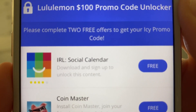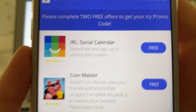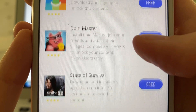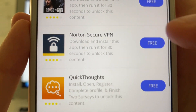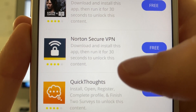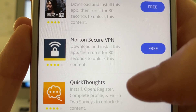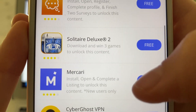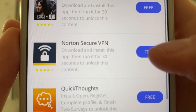All you need to do from here is complete two free offers and then it should unlock your code for you. You need to install two of these free app offers either from the App Store or Google Play Store depending on what device you're on. They're all really easy to complete — for instance, this one just says to download, install, and run it for 30 seconds. I highly recommend those sorts because they're really easy, but otherwise they just want you to register for free things or play games. They're all super easy, so just go ahead and pick two.